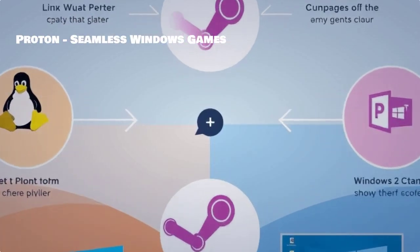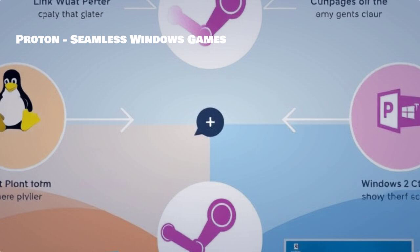Meet Proton, an amazing tool that integrates directly with Steam to allow Windows games to run seamlessly on Linux. Thanks to Proton, the barriers between different operating systems are diminishing, opening a whole new world of gaming opportunities.